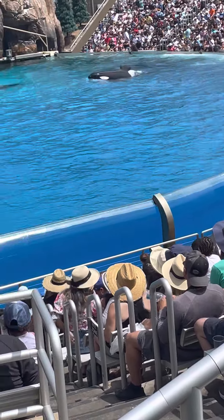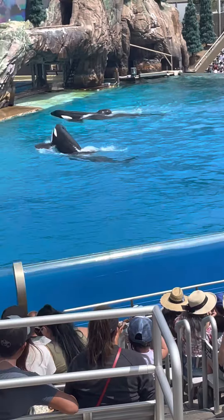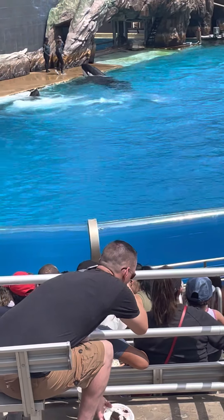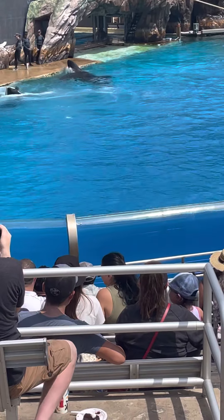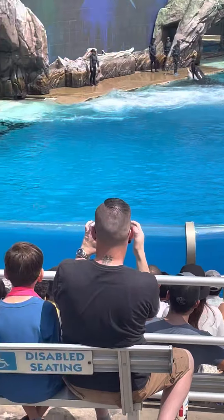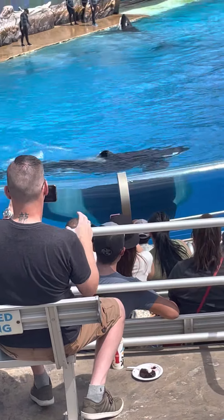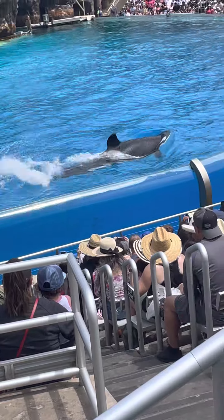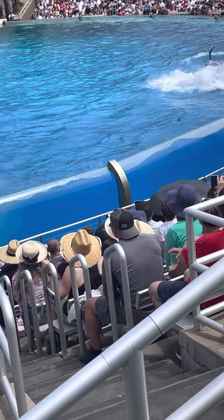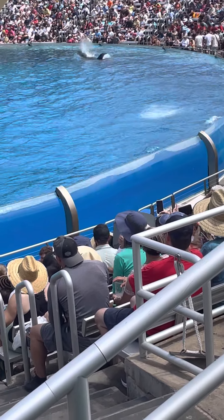Orcas are highly social animals with a well-defined social structure. An orca pod is always led by a female. Though just half the size of her male counterpart, she is in charge — it's all about attitude, not size. Because they live and work as a group, orcas need to communicate with sounds and body language. Orcas use clicks for echolocation or navigation, whistles to socialize in the pod, and calls for coordination and hunting.